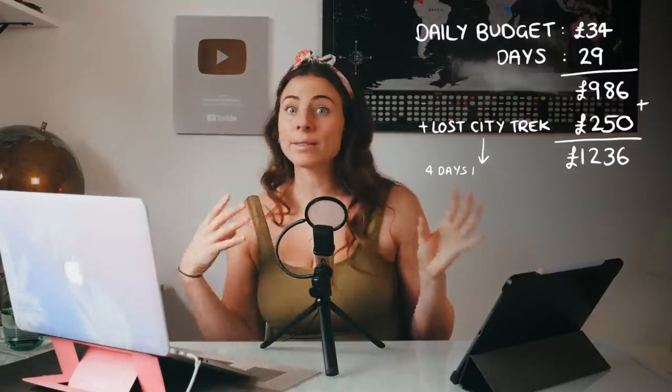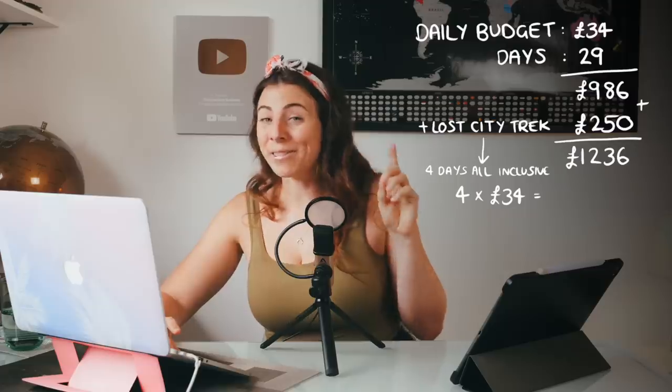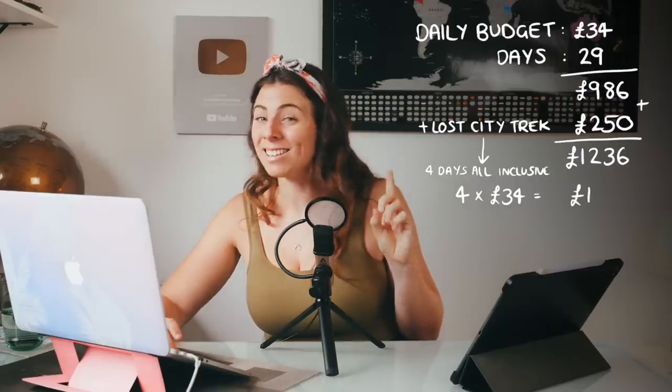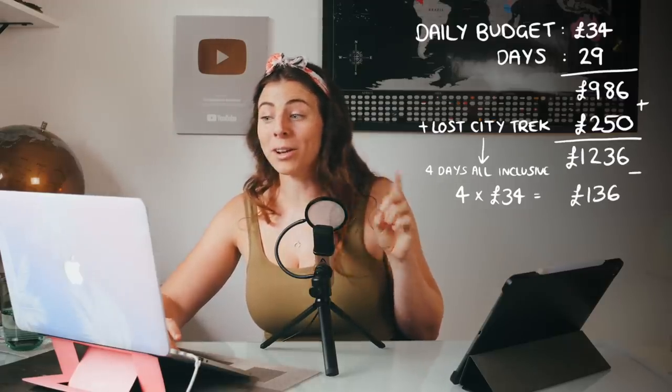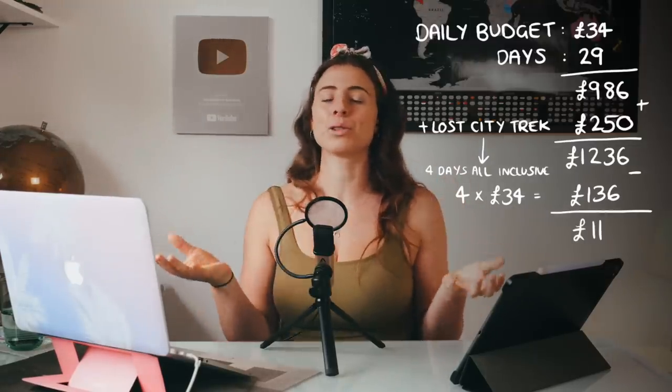But hold up — say you want to do the Lost City trek when you're up north. Add another £250, bringing you to £1,236. But because the Lost City trek is all-inclusive, that's four or five days where you're not spending anything else. So take off four times £34, which is £136, from your £1,236 — which brings us to a grand total of £1,100. And that is what I would consider a realistic budget. You can apply this method to any number of days and any backpacking style.